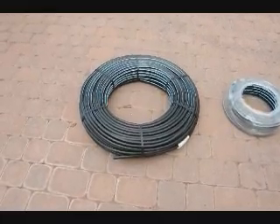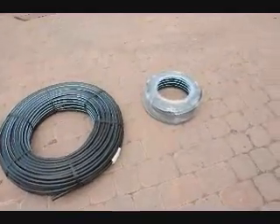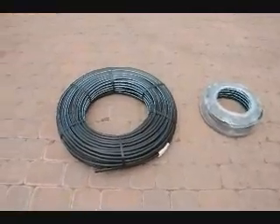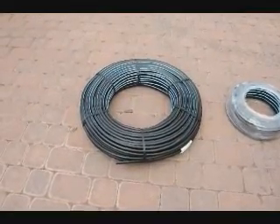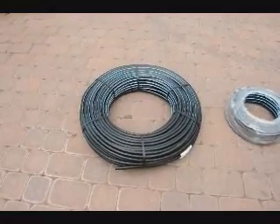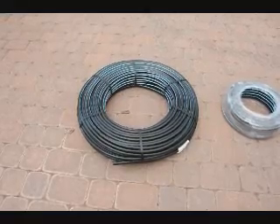This is a 500-foot length of our 16-millimeter blue stripe pipe, and next to it is our 100-foot length of blue stripe pipe. It's a thin-walled pipe for irrigation. Give us a call at 215-651-8329 if you need this pipe — we can UPS it to you.